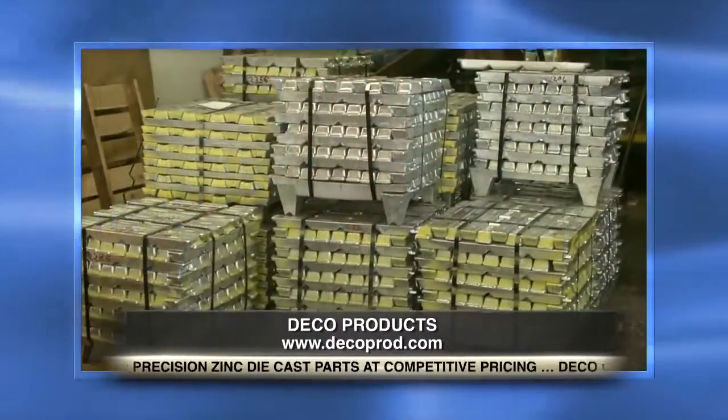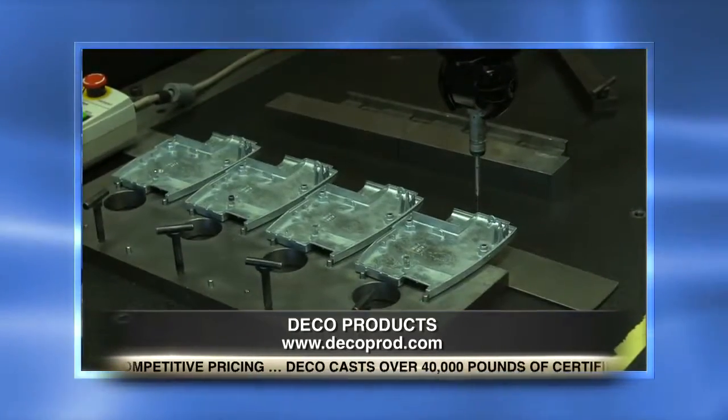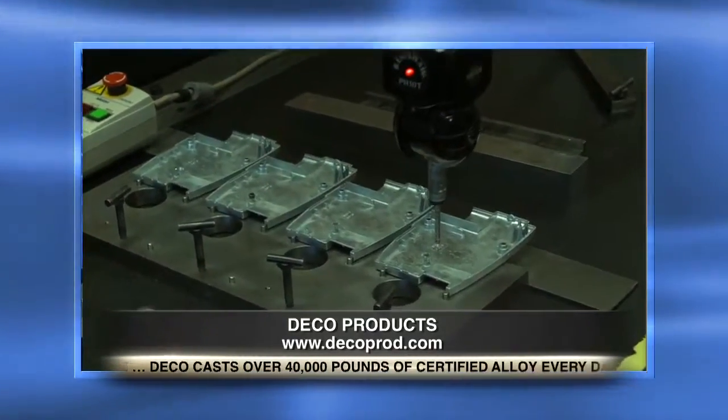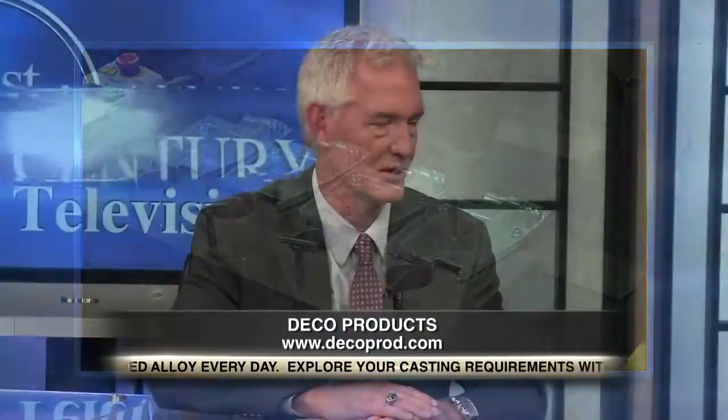With zinc, we're able to cast intricate shapes on the part and hold a much higher degree of tolerances. Zinc is much stronger than aluminum or plastic, and the die life is much longer.